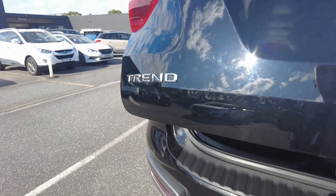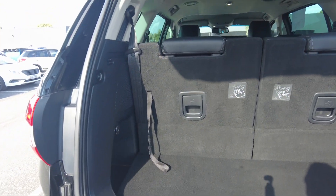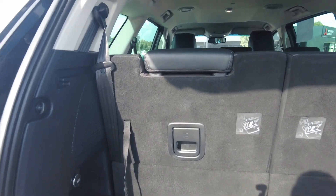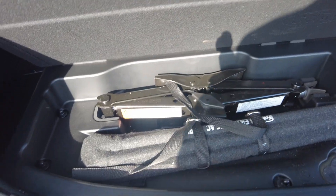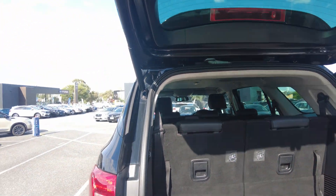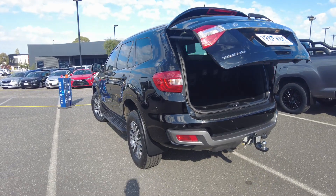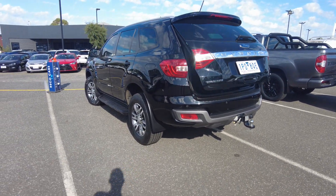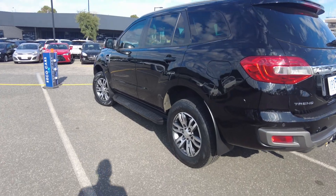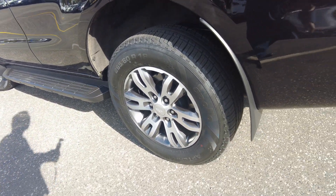You've got heaps of boot space as well. Seven seats in the back with heaps of storage, including all your packs if you'd like to change the spare wheel. Pretty clean car. The electric tailgate shuts and opens by itself — very handy when you're shopping or your hands are full. You've got your fuel cap on the left-hand side, and the third wheel has no damages either.